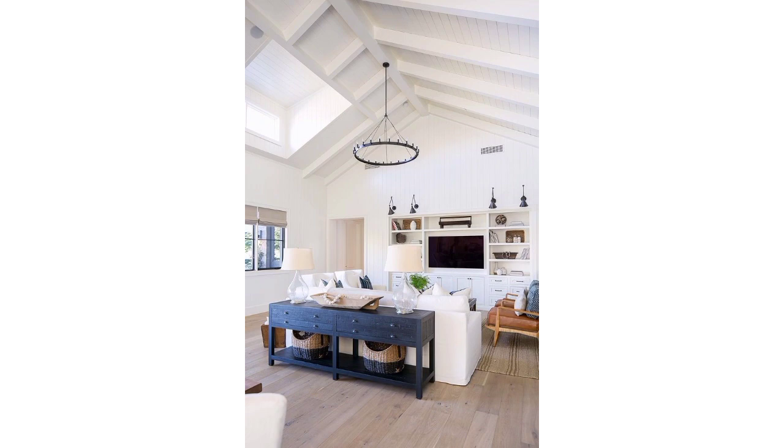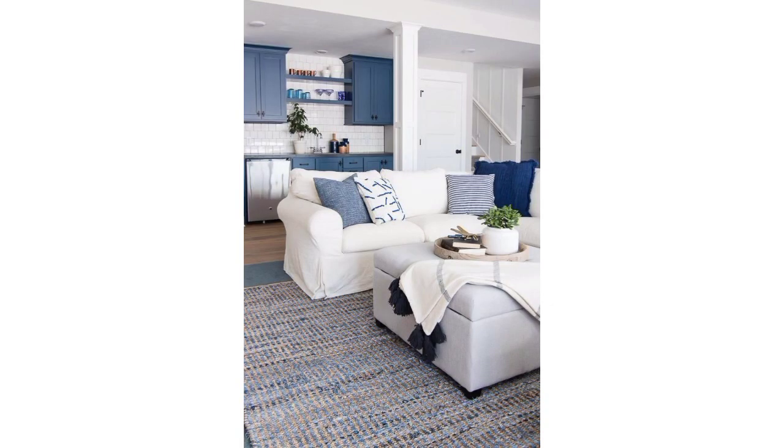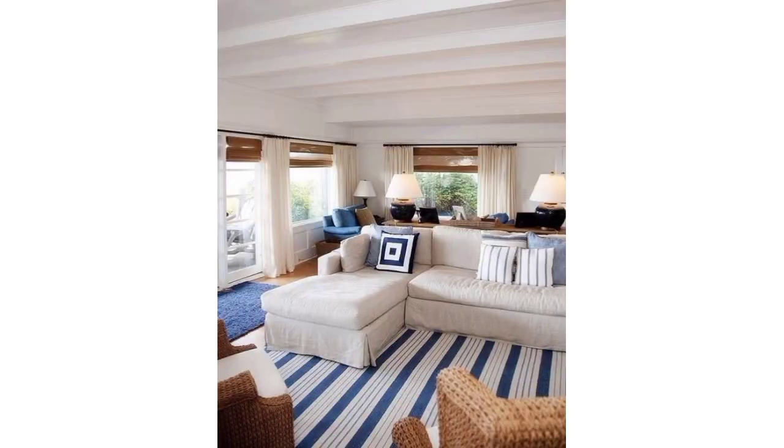Dear friends, if you have a TV or other entertainment equipment, a well-designed entertainment center can be a great addition. For book lovers, built-in or standalone bookshelves provide storage and display space.